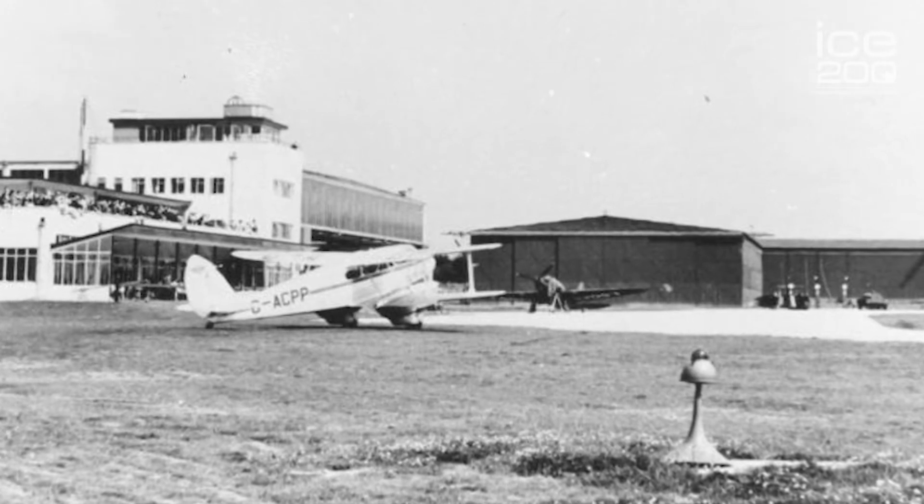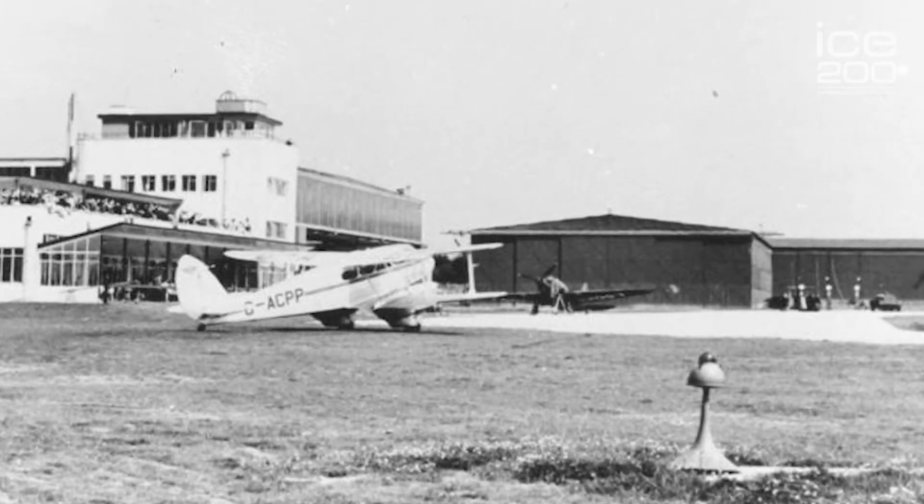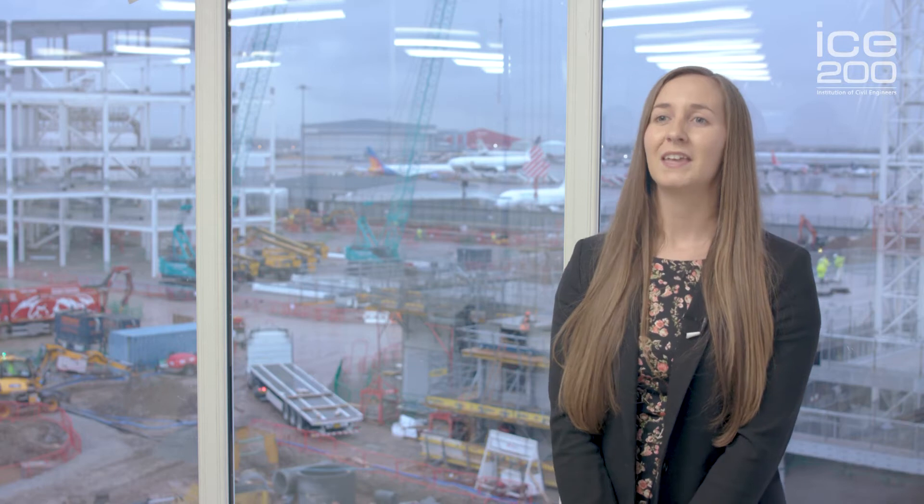Manchester Airport opened in June 1938, that's almost 80 years ago. It's currently the UK's largest airport outside of London. Manchester Airport handles 27 million passengers every year and it offers flights to more destinations than any other airport in the UK. It contributes £1.7 billion to the UK economy each year.